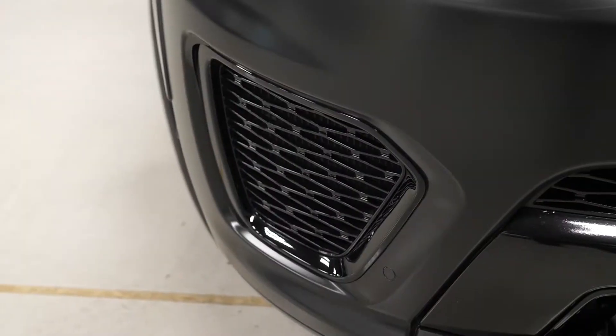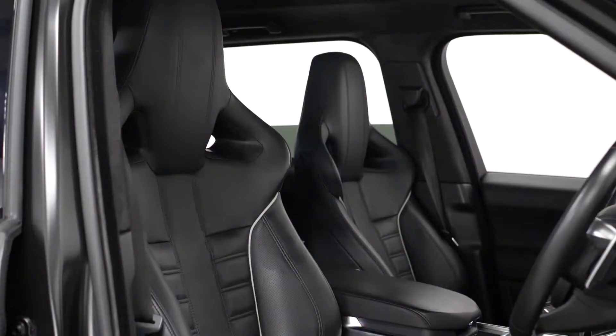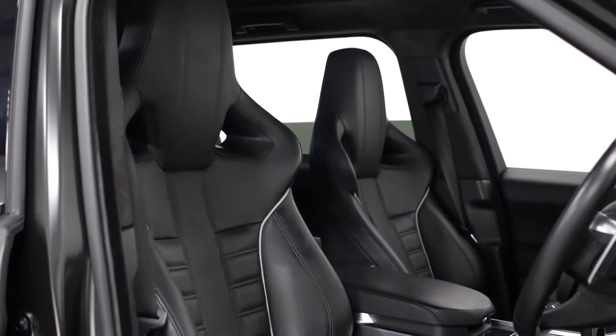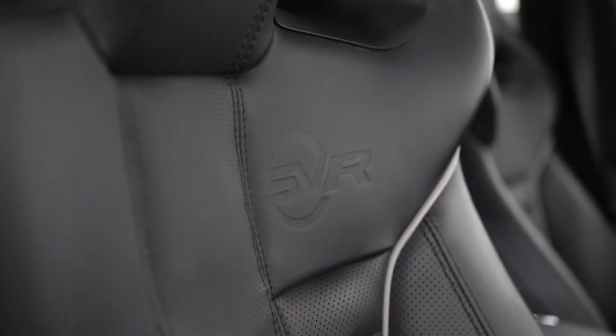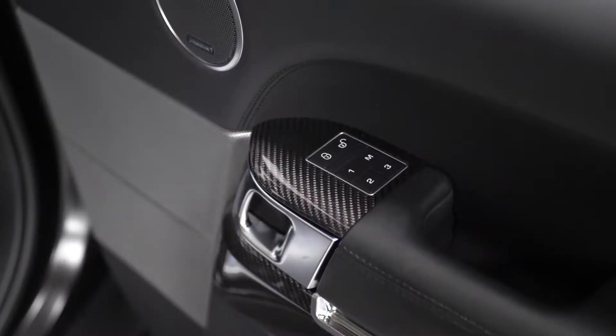The solar attenuating windscreen is fitted as an optional feature. As part of your SVR inclusions you get the SVR seats in the front with 16-way functions accessible on the side, along with lumbar control and memory settings accessible on the door cards.